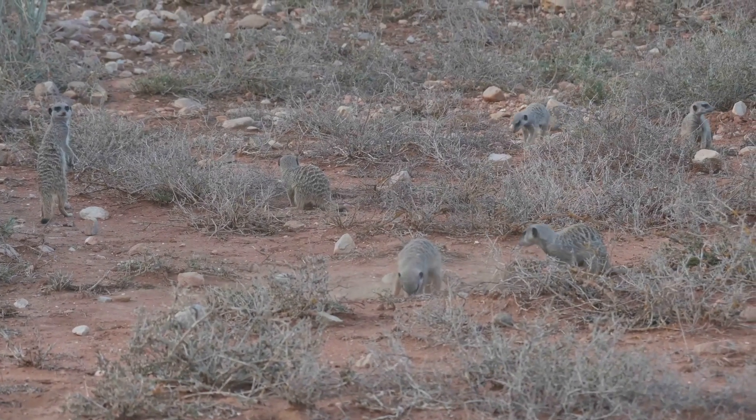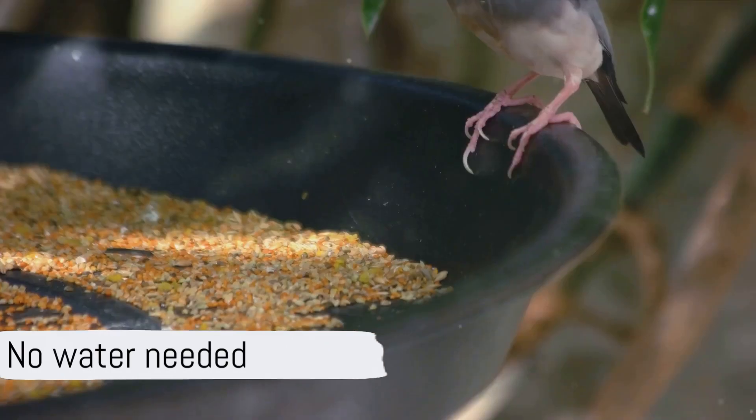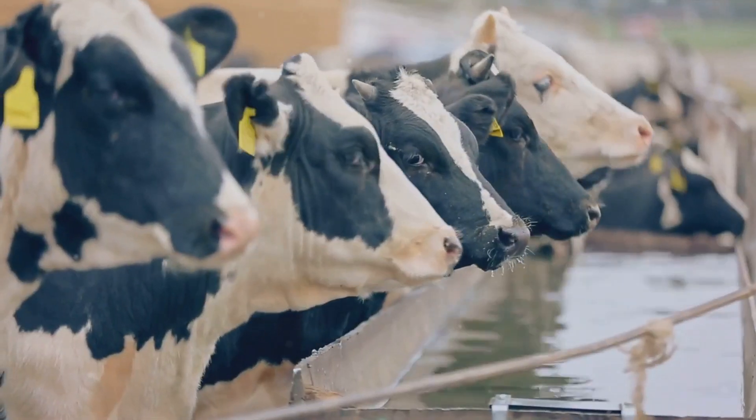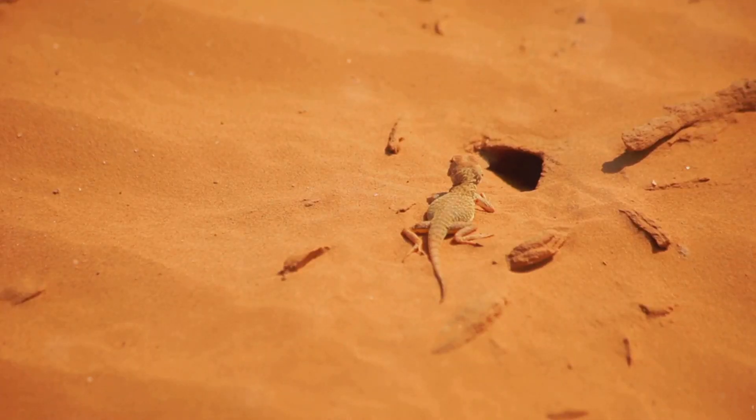Moving away from the cold, let's look at the kangaroo rat, a creature that has adapted to the harsh dry desert of North America. This rat never drinks water — it gets all the moisture it needs from the seeds it eats. By metabolizing the seeds it creates water internally, an adaptation that's crucial for survival in an environment where water is scarce.